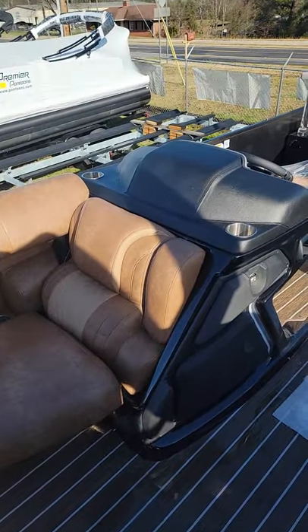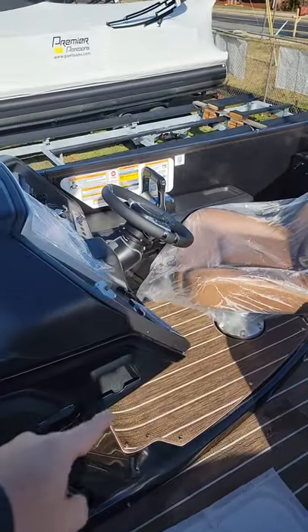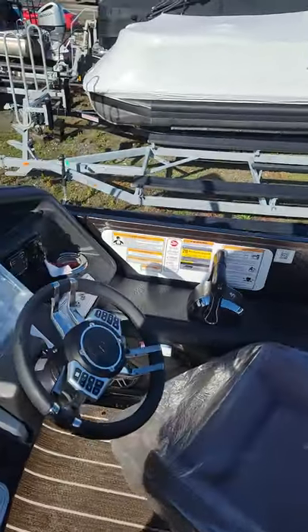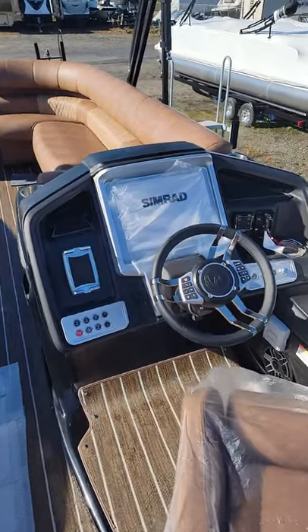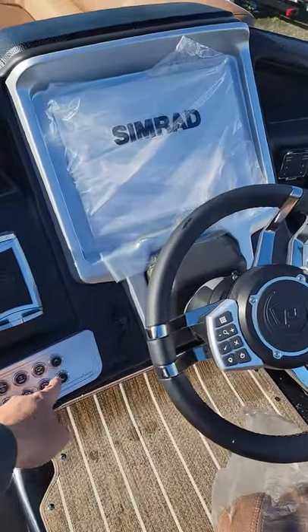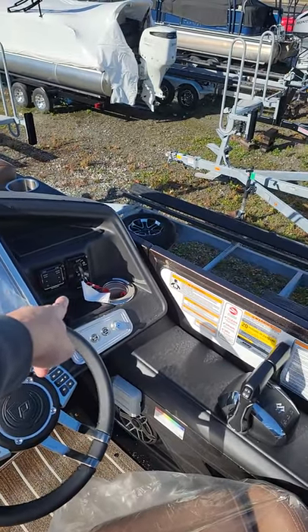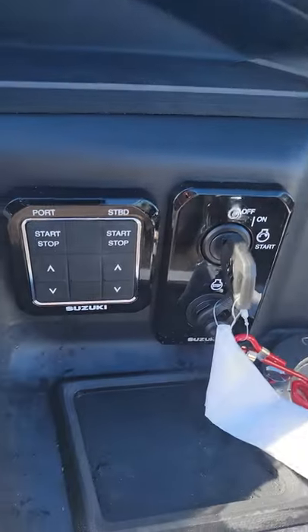This is the Yeti that comes out of the gunwale. This is the blacked out helm — black fiberglass — Yeti, phone chargers on the side, captain's seat with bolster. Pretty standard on the helm here. You've got the Yeti up and down, both bilge pumps, and wireless phone chargers.